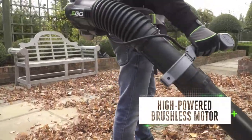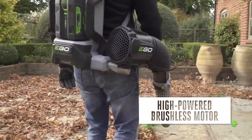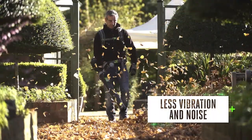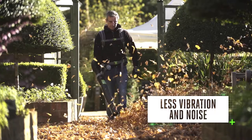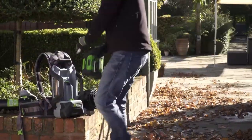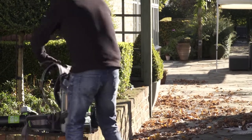This arc-shaped design dissipates heat more efficiently, preventing overheating to deliver long-lasting power and keep you working for longer. All EGO Arc Lithium batteries are compatible with the backpack blower and drive its high-powered brushless motor, built to deliver high air volume and speed with significantly less vibration and noise than petrol-powered equivalents.